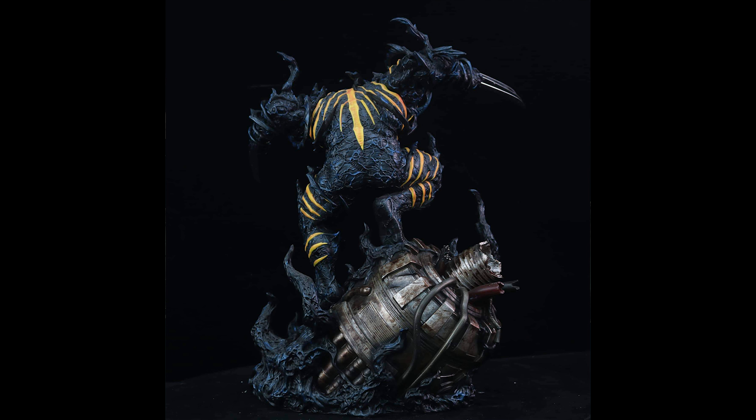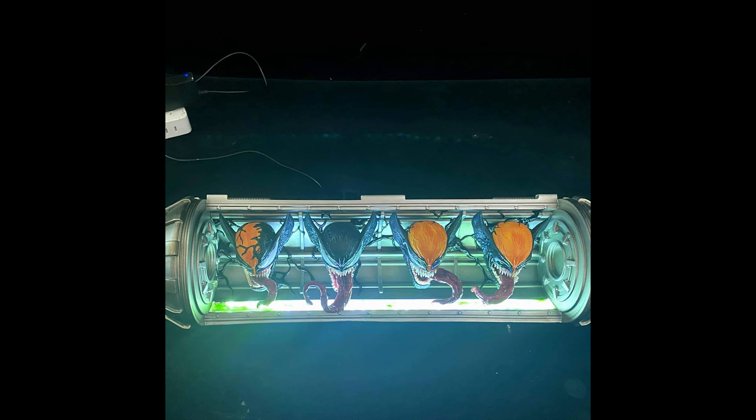Got one of these Venoms sculpted by Caleb Nefzen available. This is one of the best Venoms that Caleb did. Very nice flow on Venom jumping from the base, and lots of symbiote details on the base as well. One thing worth noting is that this has a really good transformation portrait, but the mask portraits are equally as good.